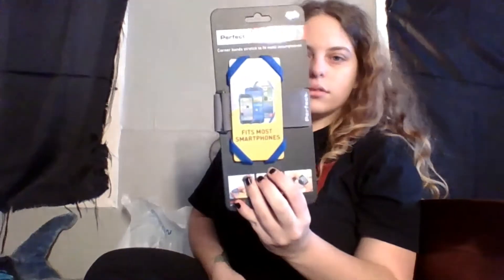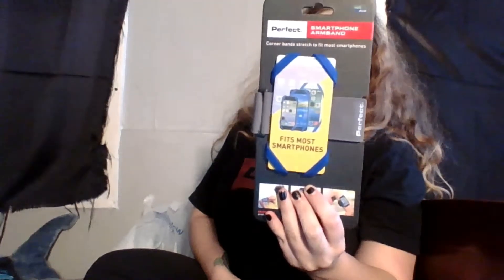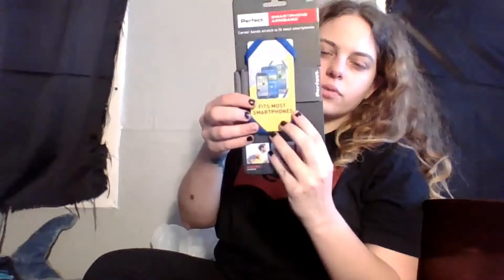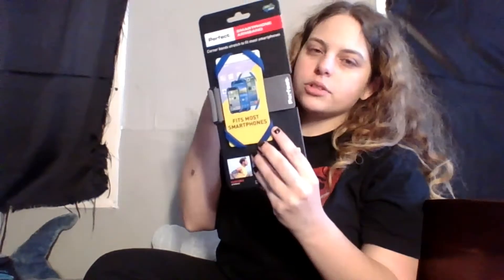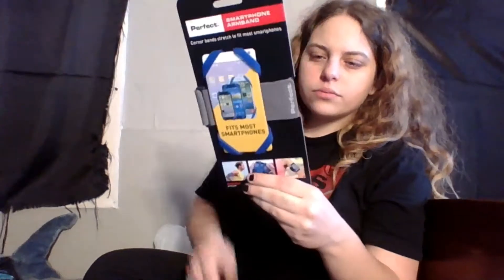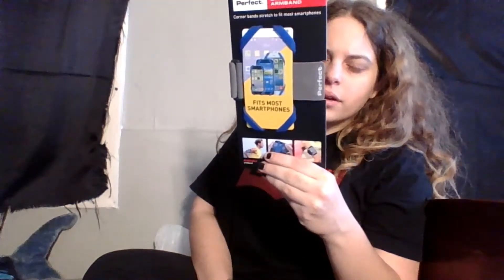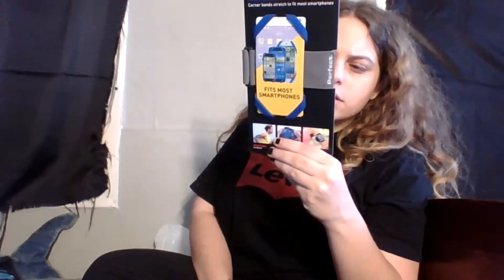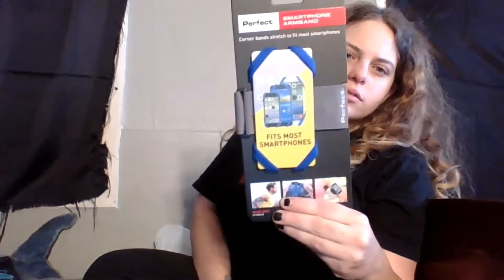We got this thing — it's a smartphone armband. It just holds your phone on your arm, you strap it to your arm, put your phone in, and your music and everything. I've seen a few people have these. This was ten dollars — nine something, so ten dollars. It says adjustable armband, fits most, free flexible accents, comfortable, easy to adjust.